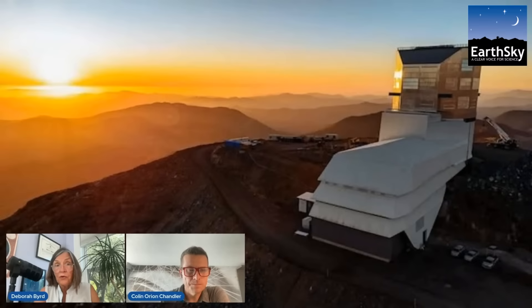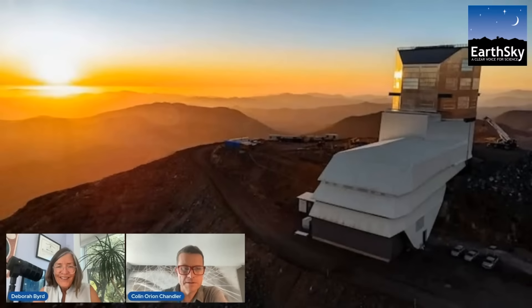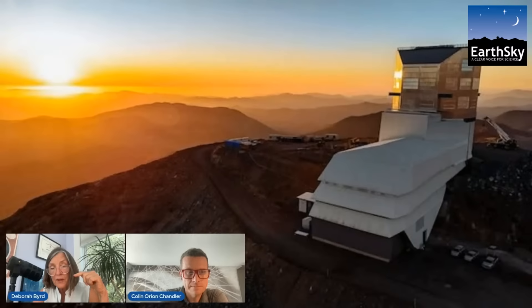So 3I Atlas is generally agreed to be a comet, and the diameter of its nucleus is about 10 to 12 kilometers — plus or minus 2. So maybe six miles. It's still by far the largest of the three interstellar objects that have been discovered so far. The size is certainly one of the things that sets this object apart.